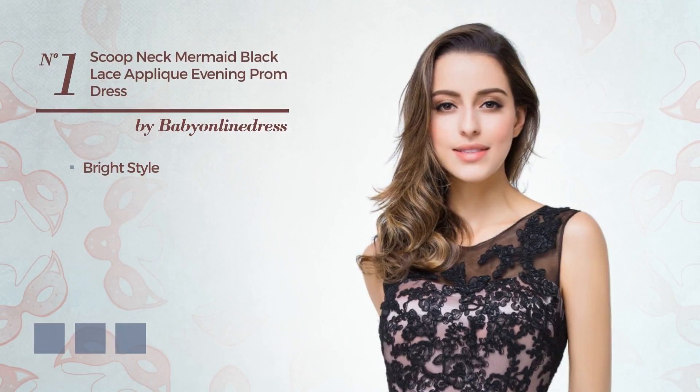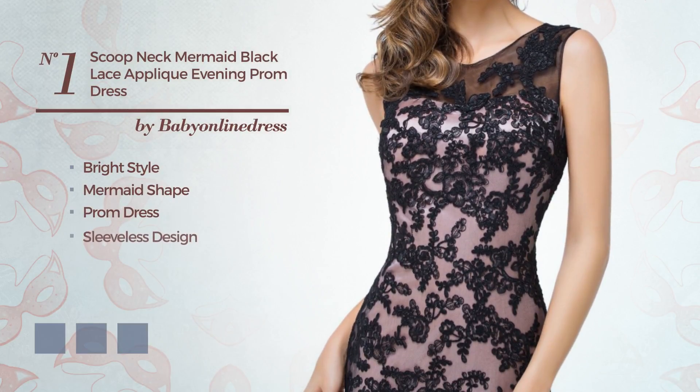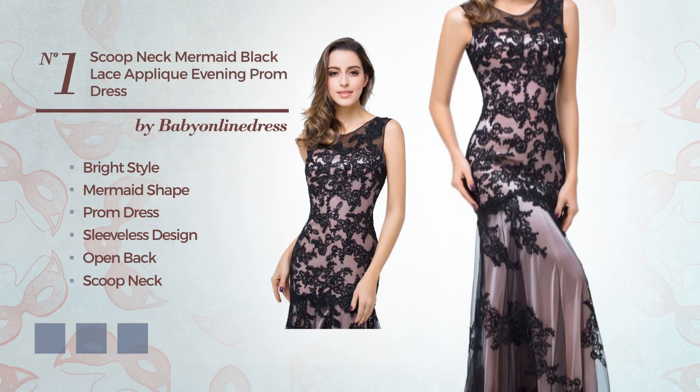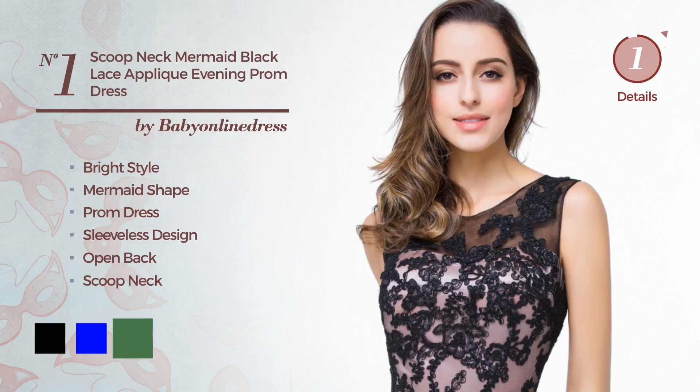Number 1: a hybrid of bright and elegant in this mermaid prom dress. Featuring sleeveless design, open back, with a scoop neck, as well as back zip. Crafted from warm fabric, adorned with lace applique. Available in 7 color variations, like black, blue and mint green.